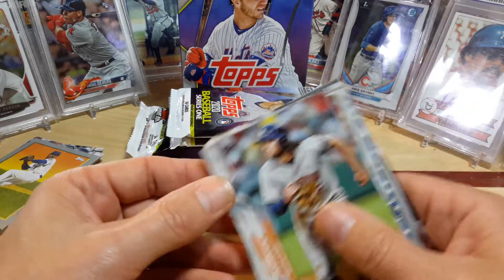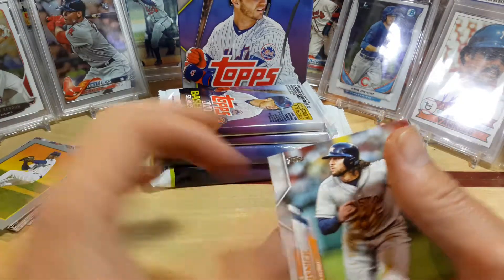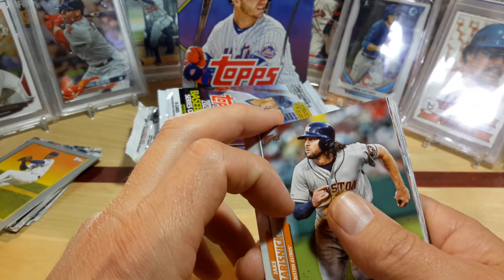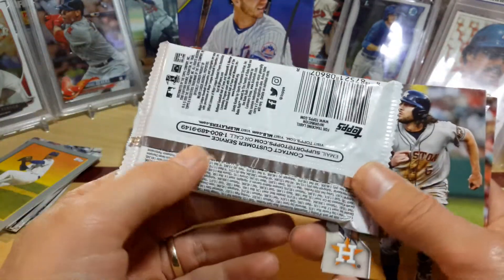I did notice something — the normal packs you get out of the blasters, it's 14 cards, but the retail pack has 16 cards. I didn't know if y'all were aware of that, but the hobby is 14 and the blasters are 14, while the retails are always 16. Probably on the back it'll say retail too.